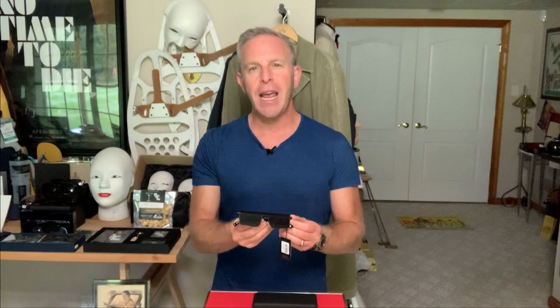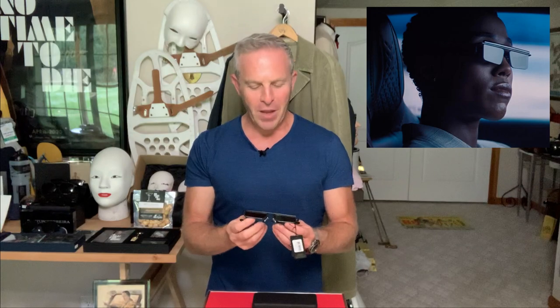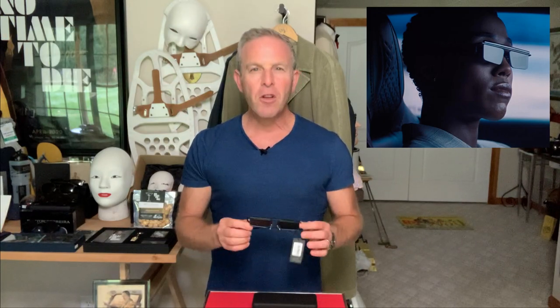Today we are covering the sunglasses that Agent Nomi wears in No Time to Die. It's an interesting discussion and we need to have it. First of all, let's talk about the sunglasses themselves.